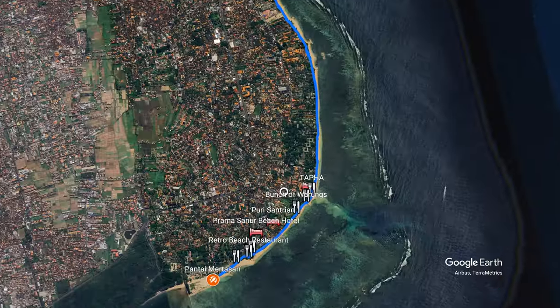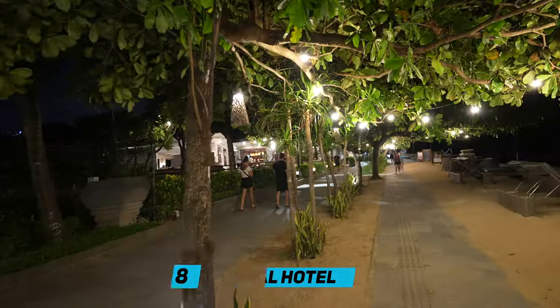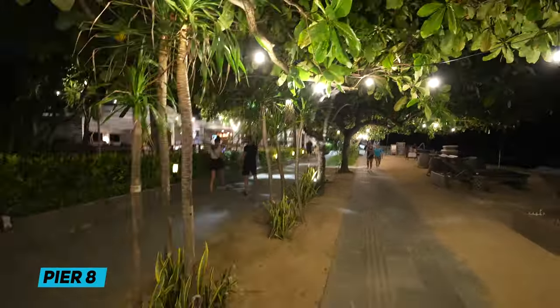Which then brings us to the Intercontinental, and their little Pier 8 restaurant out the front. Again, another dead restaurant in the morning. At night, we're probably about 10 to 15% full, but there are people eating there.